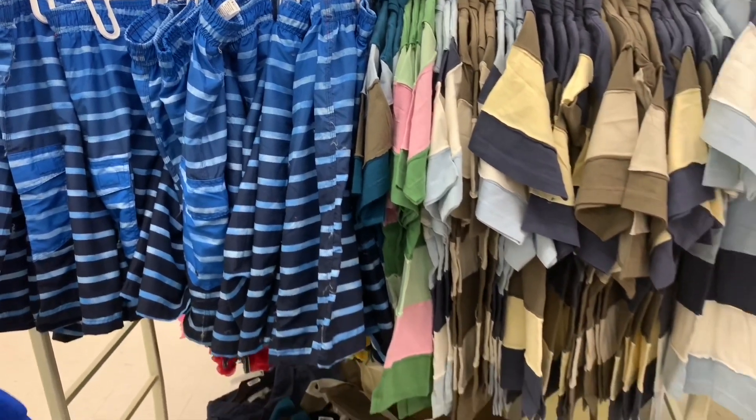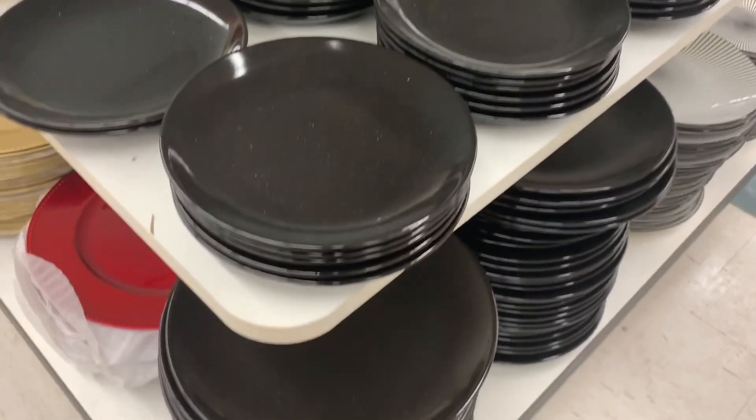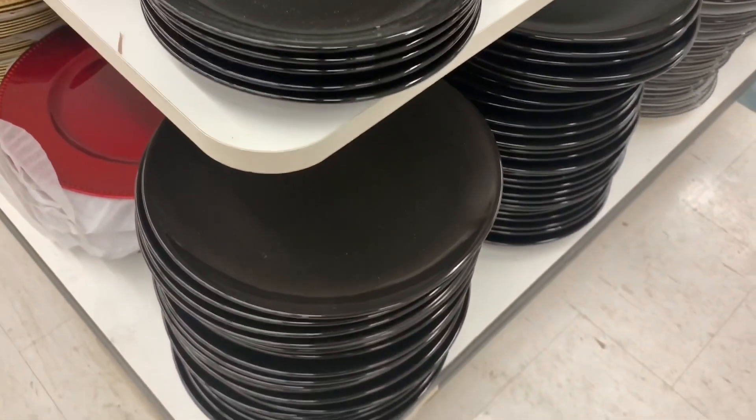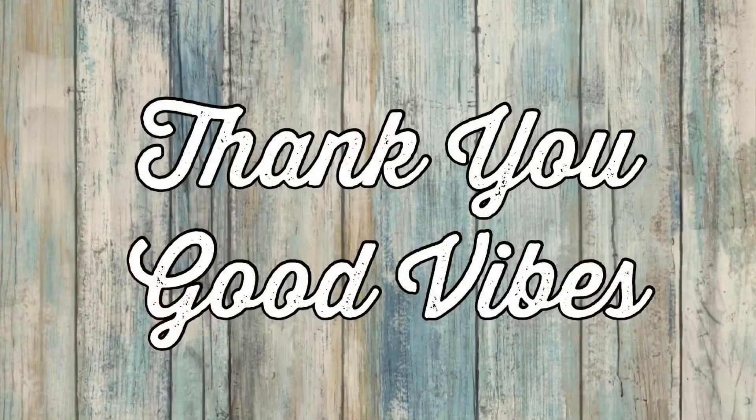Then they had a section where they were putting out all kinds of swim shorts and t-shirts — the t-shirts actually looked beautiful. I also found some nice new black dishes, which I thought were really nice. And that was it for today! Thanks for joining me, hope you find some new goodies at your Dollar Tree soon. Have a great rest of your day — sending you good vibes and positivity, take care everyone!